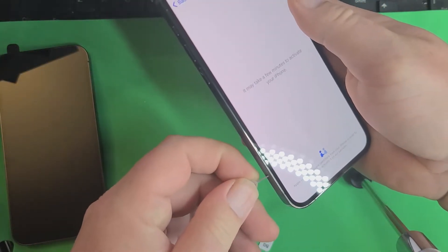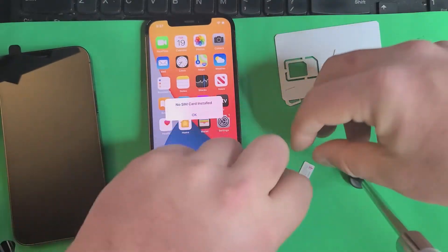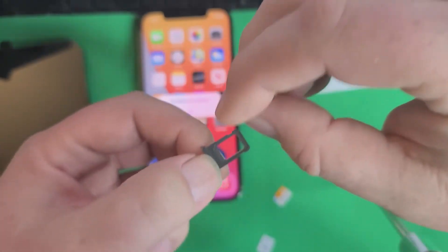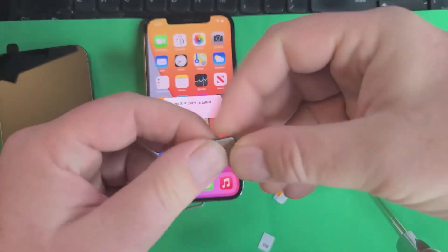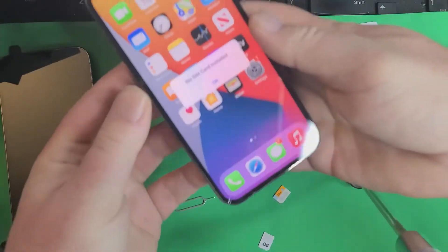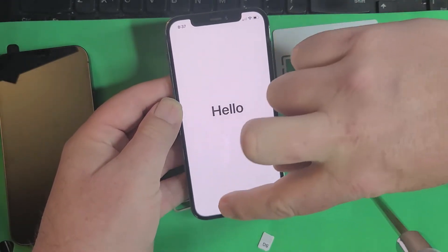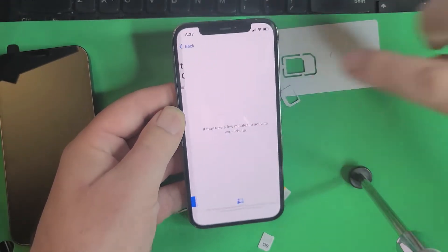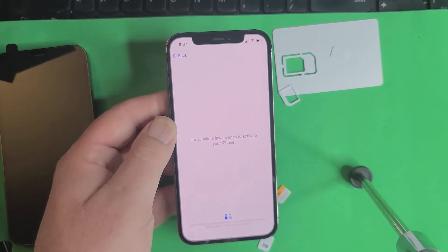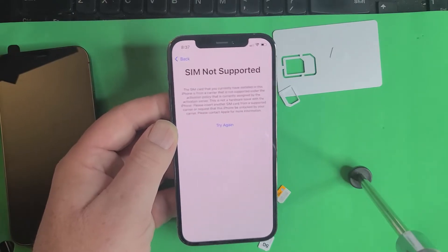Now I'll try another one to show you — we'll do T-Mobile. Here's the T-Mobile one. Let's put that one in — and we're going to get the same thing. Dismiss, continue — and it's going to say 'SIM not supported,' because it's carrier locked.